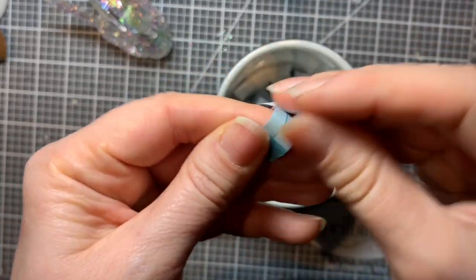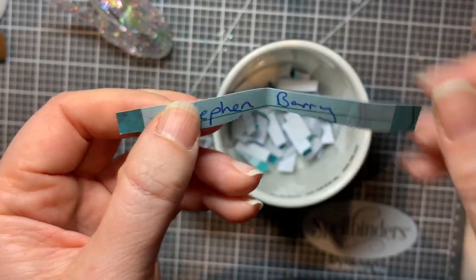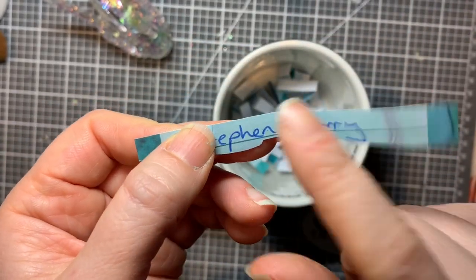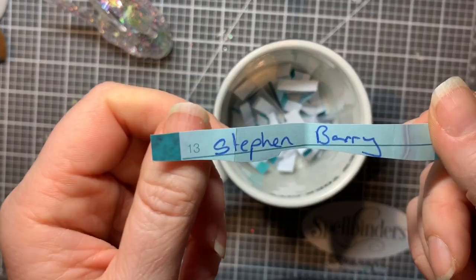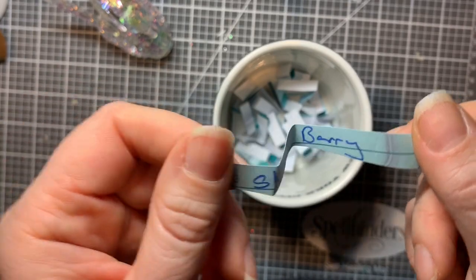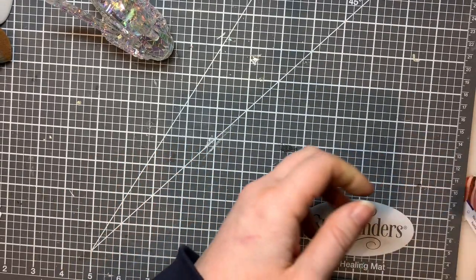So let's see who we've got - Stephen Barry! All you need to do is send me an email with your address - I leave my email address in the description box below - and I will pop that in the post to you. Thank you very much to everyone who entered.